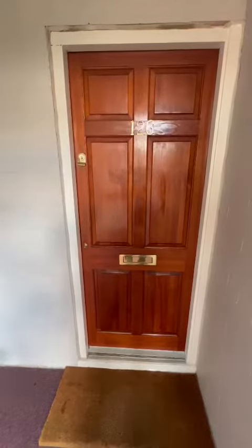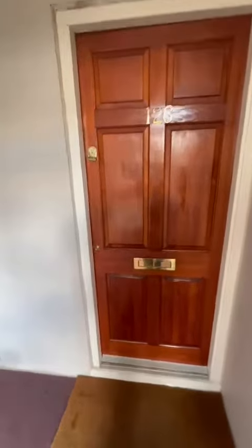Hi guys, it's Ryan from Hills. I'm on Kielder Square, Eccles New Road, Salford, with a great opportunity to show you this one bedroom apartment on the top floor.